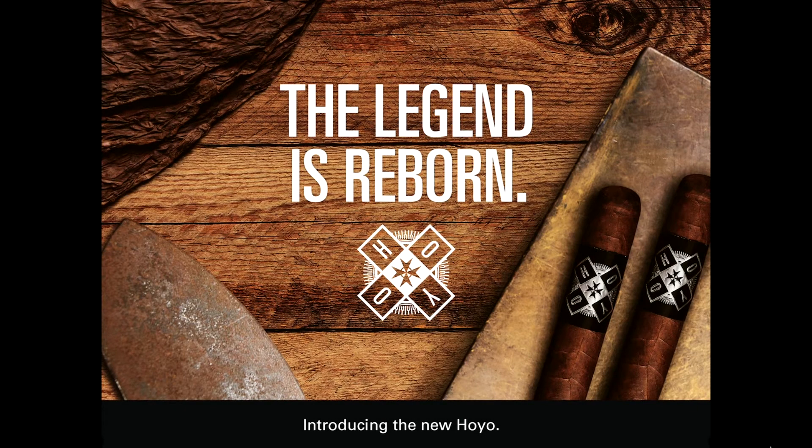The legend has been reborn, introducing the new Hoyo de Monterrey. At Hoyo, they're about craft. From sea to soil to sunshine and rain, they obsess over their labors. With skillful hands and passionate souls, they create. They do not settle. They do not concede. They are Hoyo de Monterrey, and this is their craft. Experience the uniquely handcrafted Hoyo de Monterrey at HoyoCigars.com.